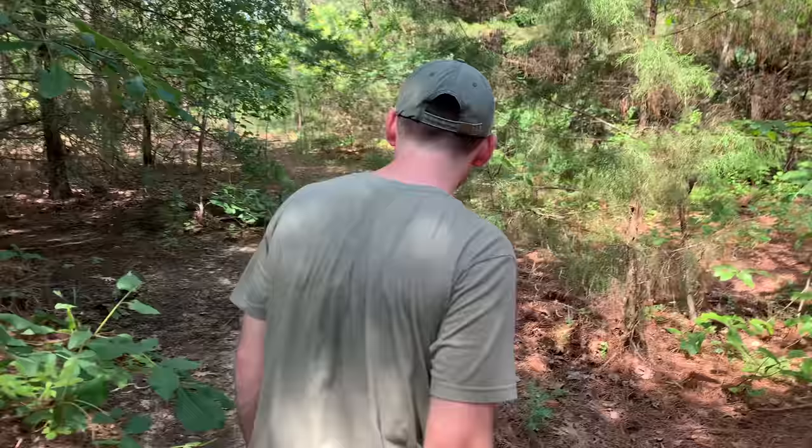Now, supposedly these velvet ants — mutilid, flightless wasps — have a super painful sting. Every single thing I've been stung by so far has been kind of underwhelming, and I'm looking today to be whelmed. So let's see if we can find something that's really going to pack a punch.